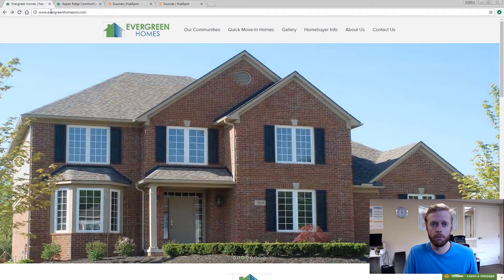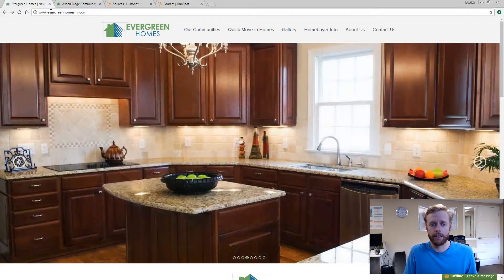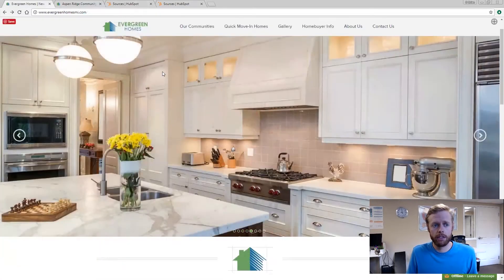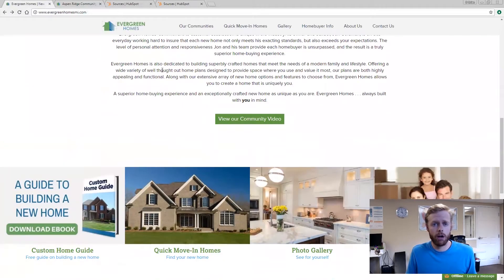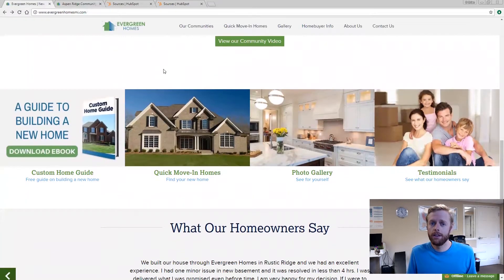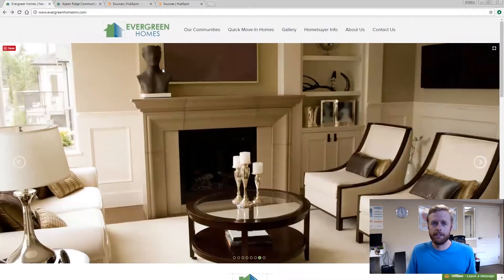They came to us and the problem they were having is that they had this website — it's a good-looking website, it had a pretty recent redesign, there wasn't anything particularly wrong with it except for the fact that it wouldn't convert leads. They were getting maybe one to two to three leads a month, and when we looked at the stats the website was converting at 0.11%.